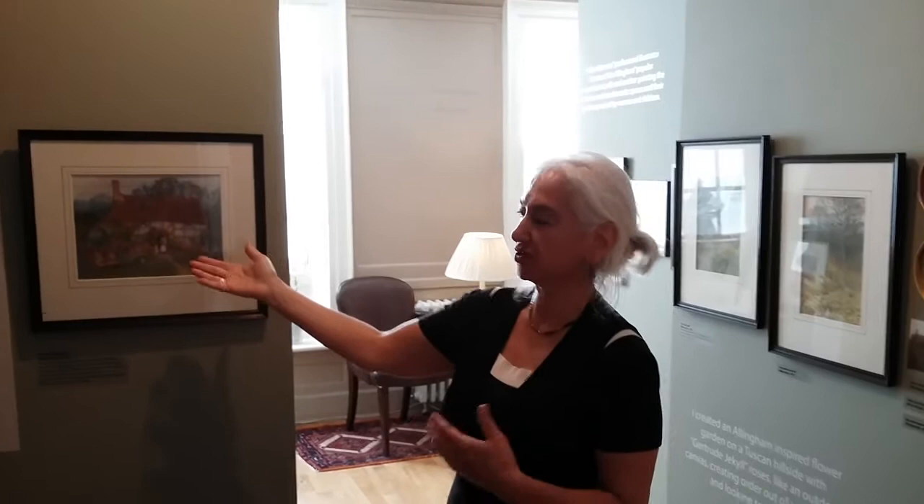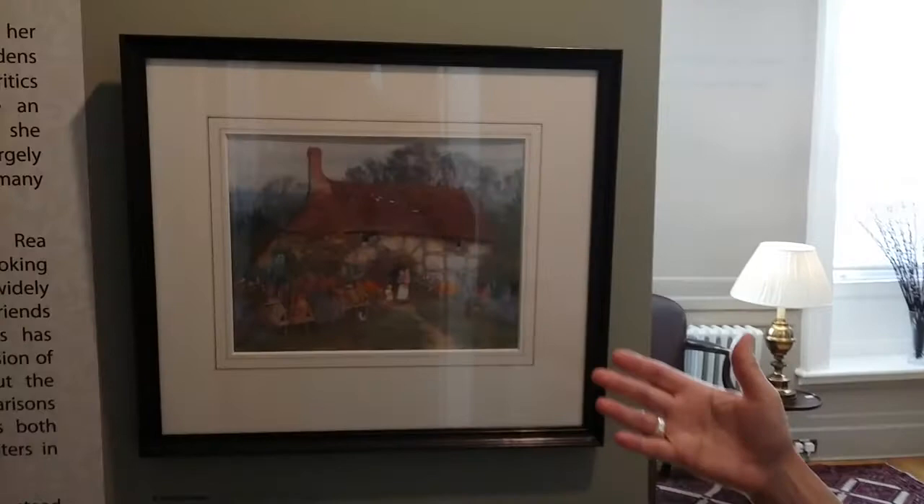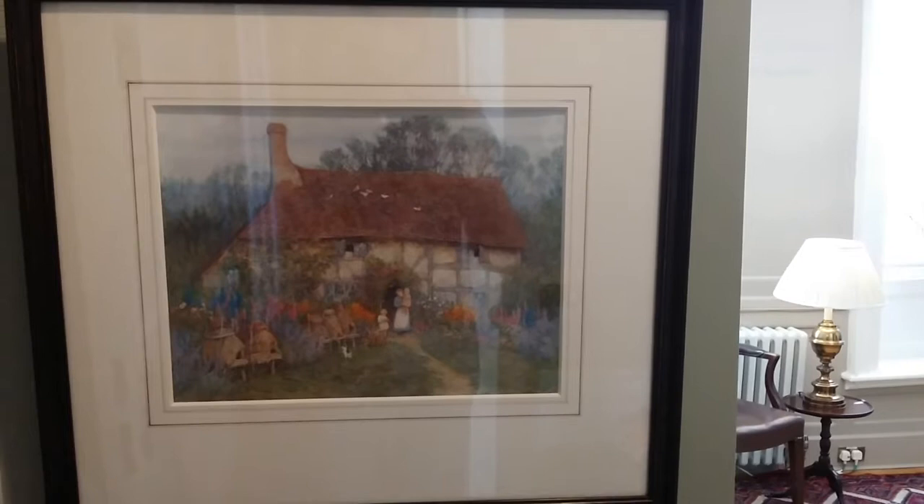I'd like to welcome you to the exhibition Beyond Watercolour Gardens: Helen Allingham Revisited here at Berghaus and Hampstead Museum. Helen Allingham was known in her lifetime for her very popular cottage gardens — thatched cottages with their gardens, a woman with her children — a very sort of comforting, idyllic view of a world that was actually vanishing.